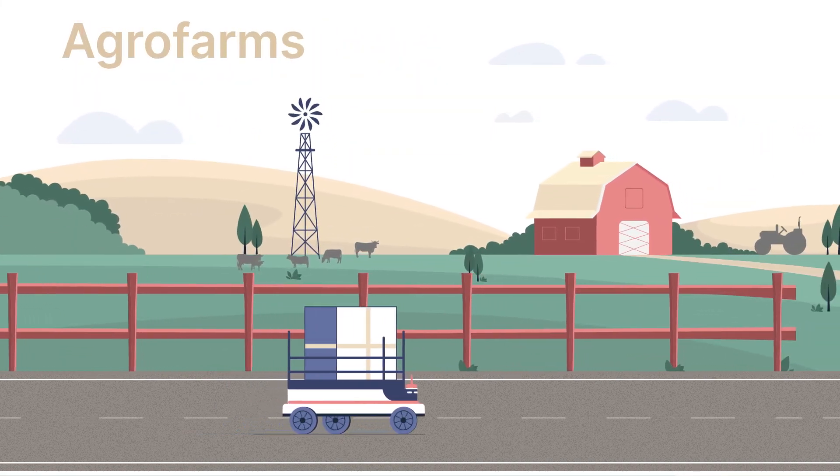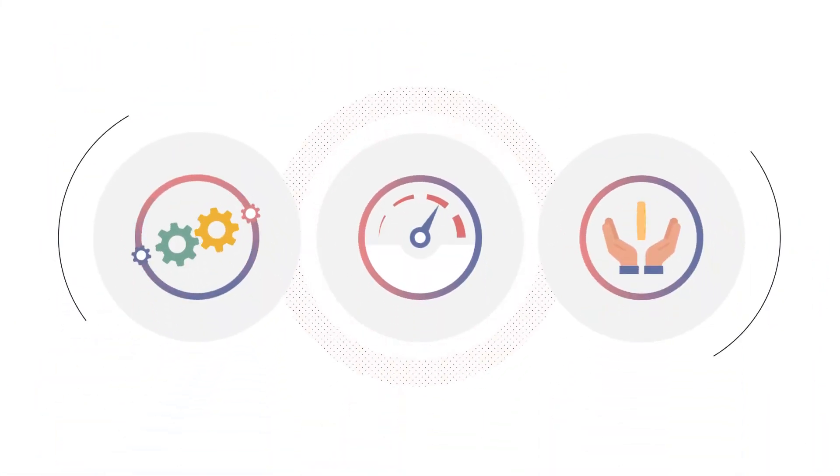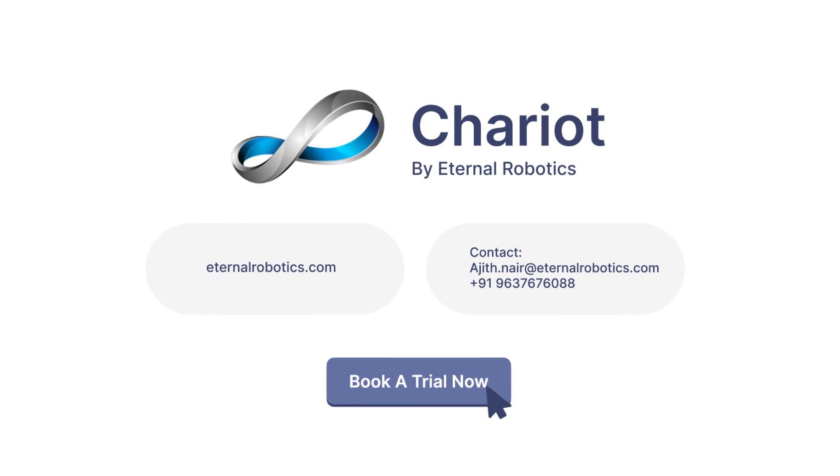Agro farms, factories and other properties. Now streamline your workflow, enhance productivity and optimize workforce cost with Chariot. Visit EternalRobotics.com and book your trial today.